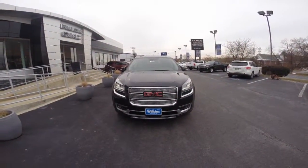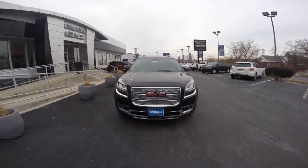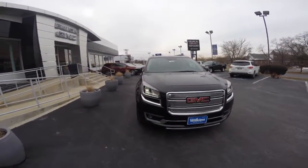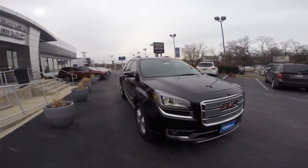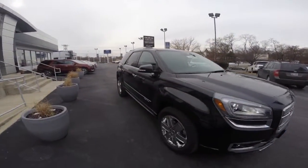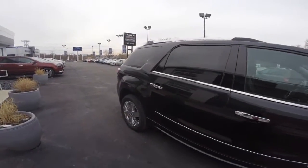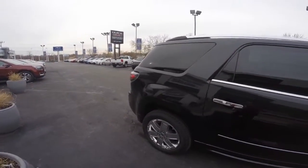Hi Muhammad, welcome to Wilkins Buick GMC. Thank you for inquiring with us. Wilkins Automotive has been family owned since 1949 and we take pride in serving our customers. My name is Sarah, the product specialist, and I'm going to personally show you the 2015 GMC Acadia Denali.